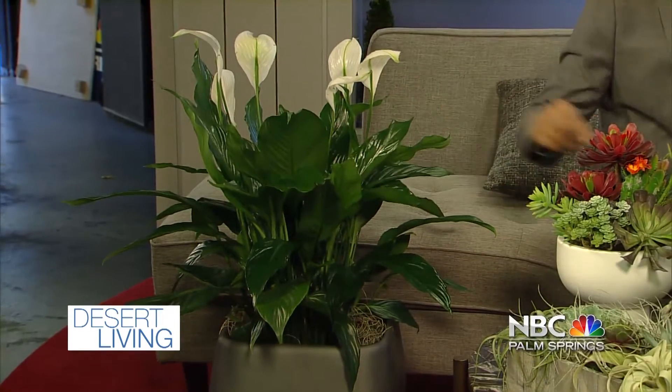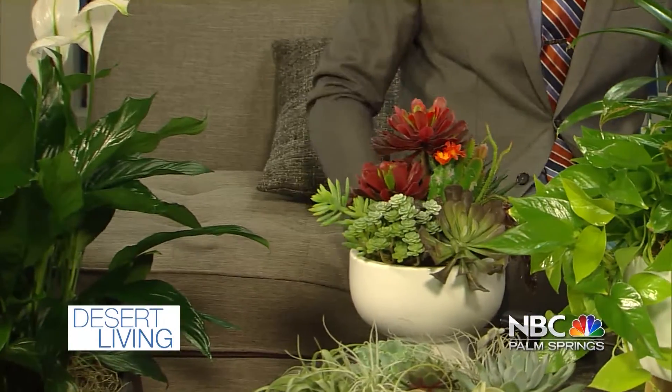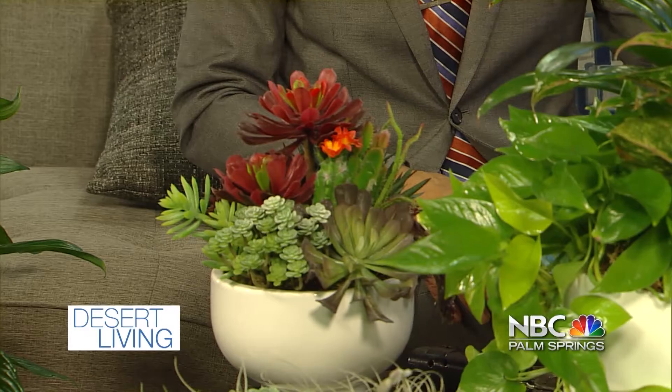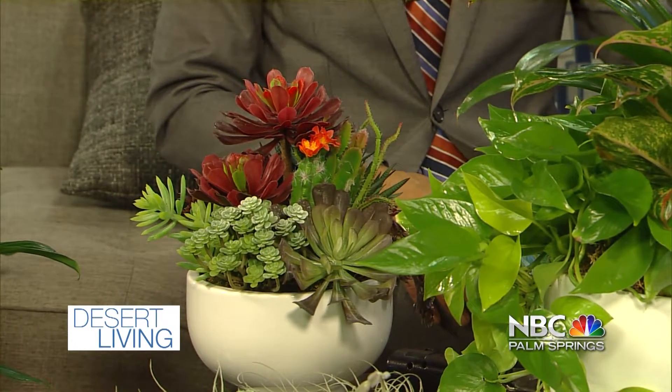So other than succulents and arrangements, what else do you offer? Well, we offer live green plants, like that. Did you know that plants like this actually take out harmful toxins in the air? I did not. Yes, actually they do. This one — if you happen to have new carpeting in your house, this one over here will actually take out those toxins in the air. It's benzene, actually. This plant specifically? Yes.